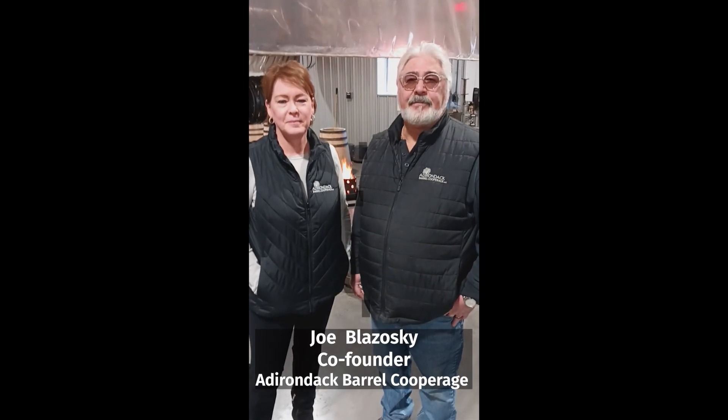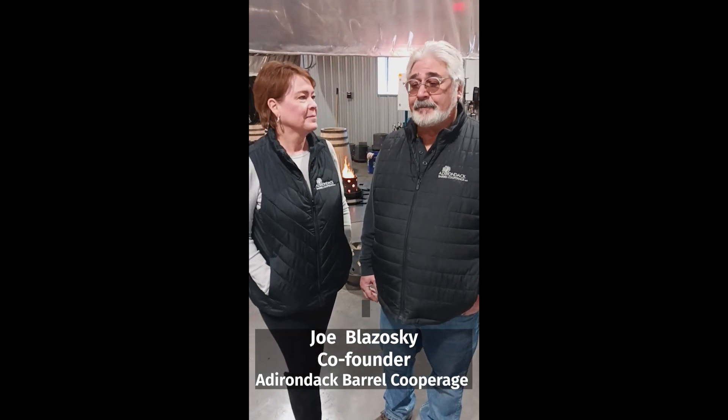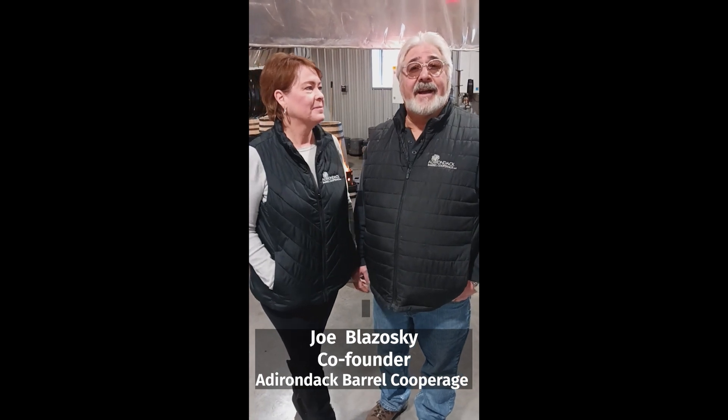Joe, what's your favorite part about making a barrel? Is it the start, the middle, the finish, the char? I like all parts of it, actually. Charring, I guess, is one of the things that never gets old. I've charred thousands of barrels and I do it every day and I still enjoy doing that.